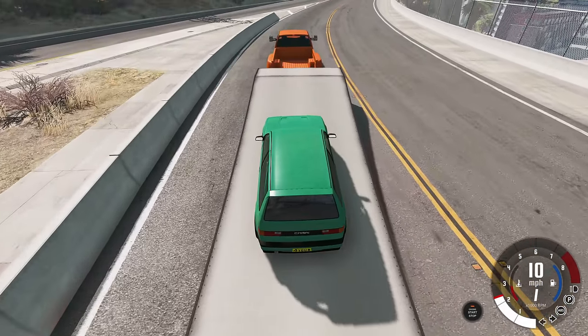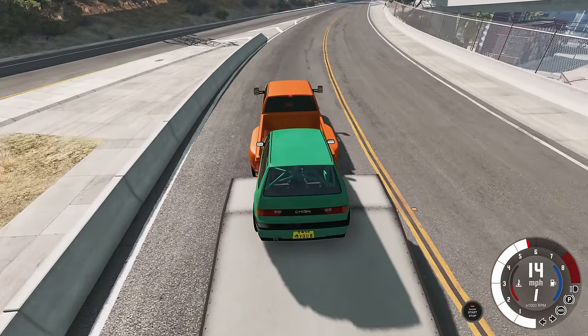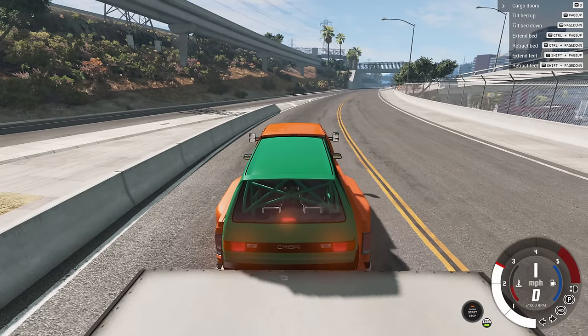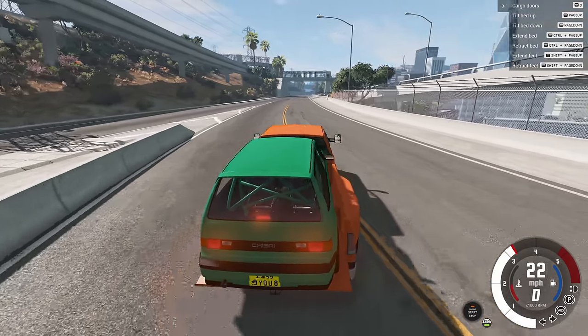This car is so small I can literally fit it into the back of a pickup truck, and it can do a lot more than that. I know all the things that it can do in this video.